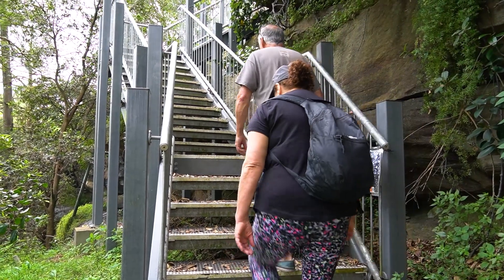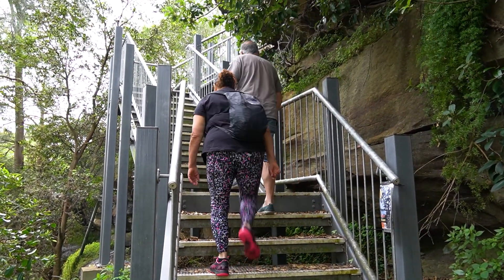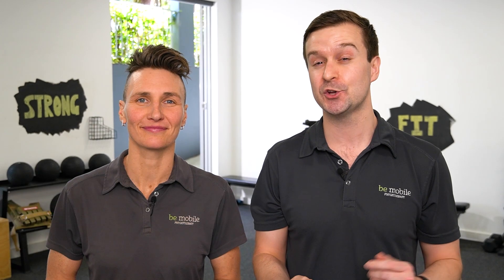Climbing stairs is a vigorous activity that requires more energy per minute than jogging. To climb stairs requires three things: strength, balance and cardio fitness. We're going to briefly discuss each of those and show you an effective exercise you can do for each.